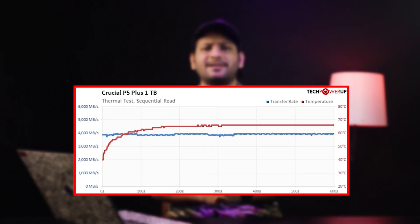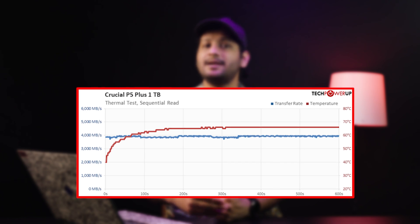Coming to thermals, surprisingly this drive performed well without a heatsink. In our test, it hit 76°C under full load but maintained consistent performance without thermal throttling. However, for long-term durability, we recommend opting for the heatsink variant, provided your laptop chassis has space for it.